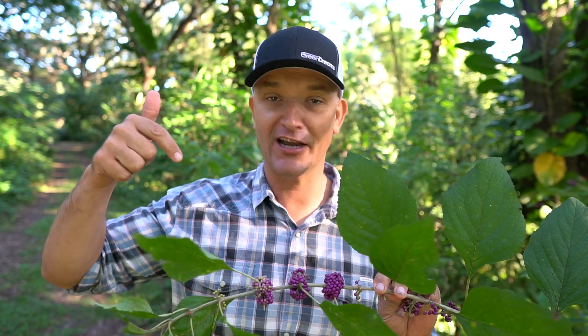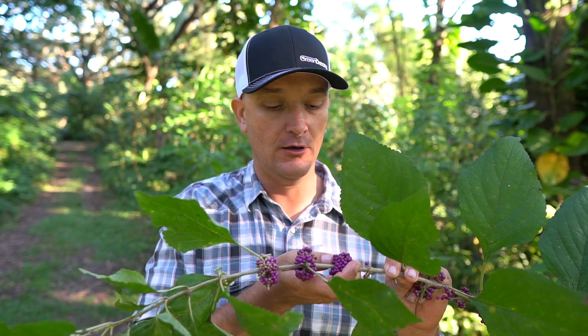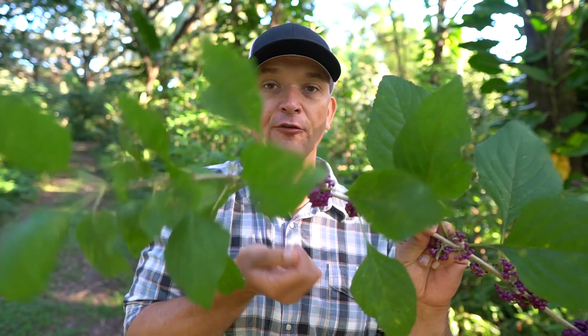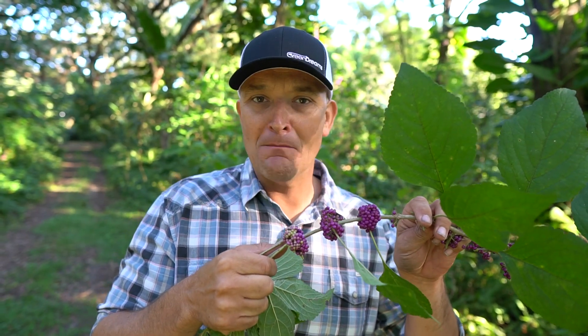If you guys aren't following me on Instagram, please check it out — link will be in the description down below. A lot of people didn't realize that this plant has an edible berry. These are the berries that come off the Beautyberry and they're beautiful and purple. You can actually eat them right off the plant, and while they don't have much flavor, they are edible.